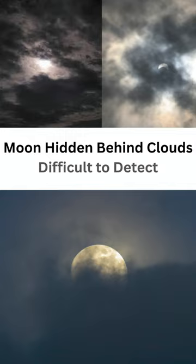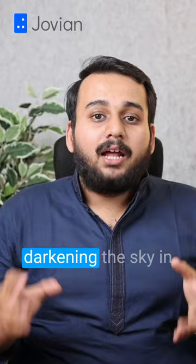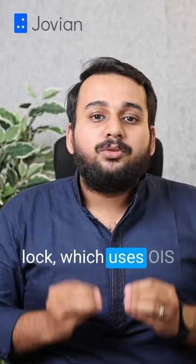After recognizing the moon, the processor adjusts the brightness — for example, darkening the sky in early evening photos. The zoomed-in camera is stabilized by zoom lock, which uses OIS and video technology to reduce blur and keep the moon in focus.